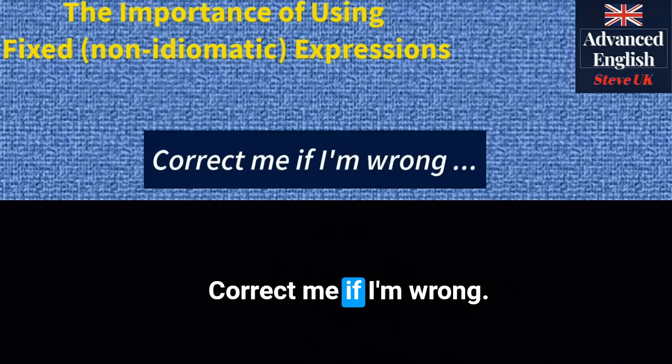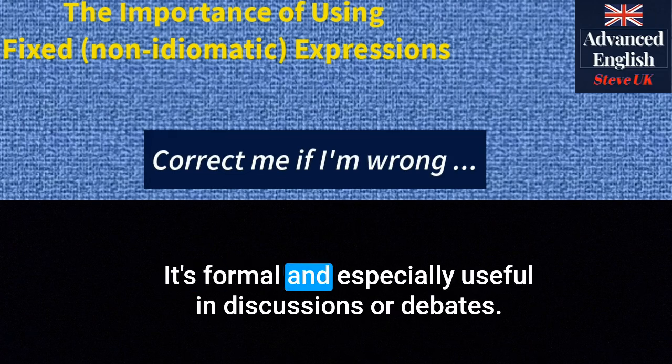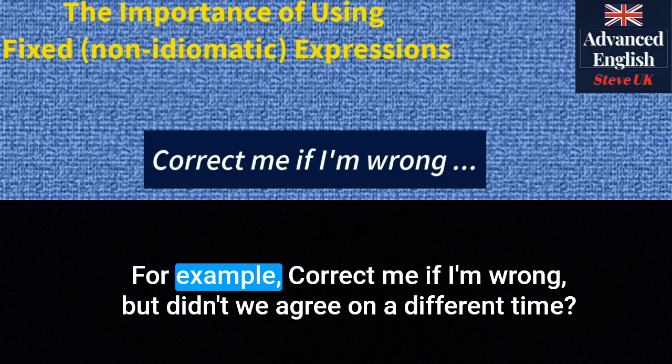'Correct me if I'm wrong' — this phrase invites others to correct a statement if it's inaccurate. It's formal and especially useful in discussions or debates. For example: 'Correct me if I'm wrong, but didn't we agree on a different time?'